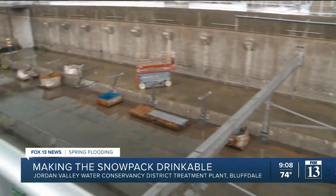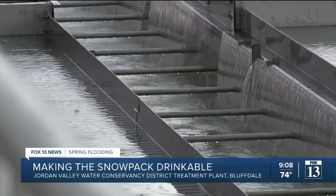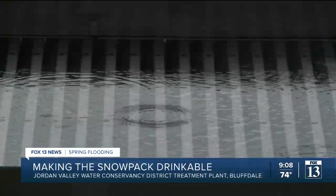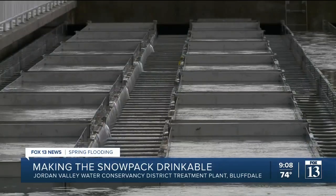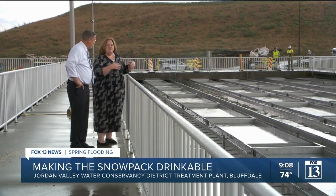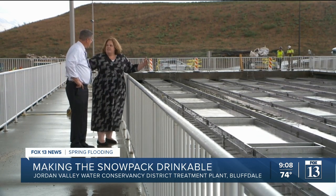They're excited about new technology being installed right now that will allow the plant to go from treating 180 million gallons of water a day to treating 250 million gallons a day without increasing the footprint of the plant. By adding these plate packs — these plate settlers — they're able to use the existing footprint and get another 75 million gallons a day out of it.